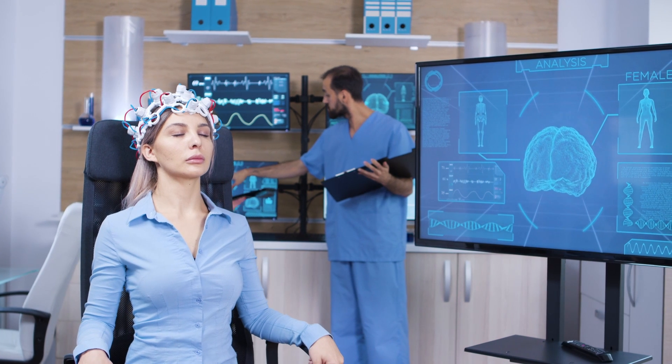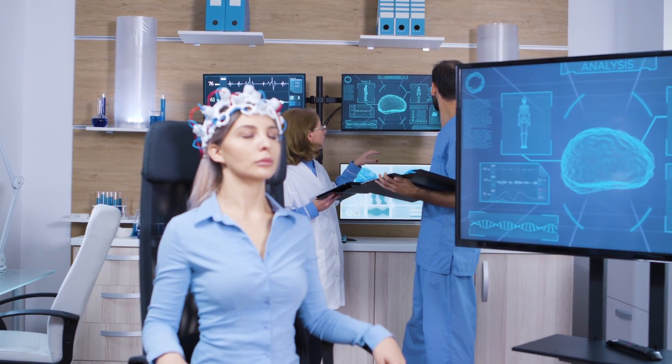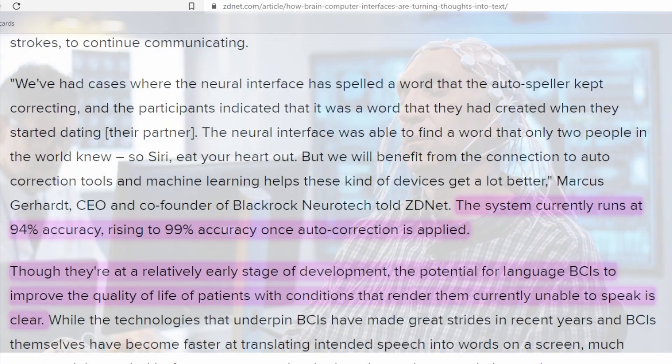Though they're at a relatively early stage of development, the potential for language brain-computer interfaces to improve the quality of life of patients with conditions that render them currently unable to speak is clear.